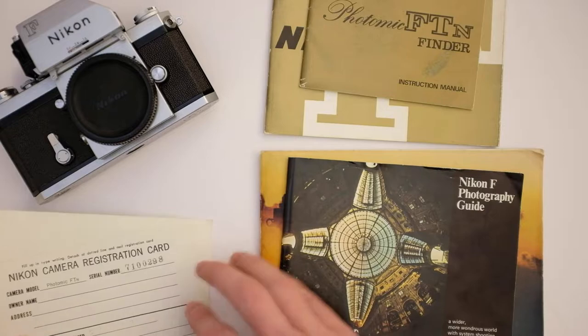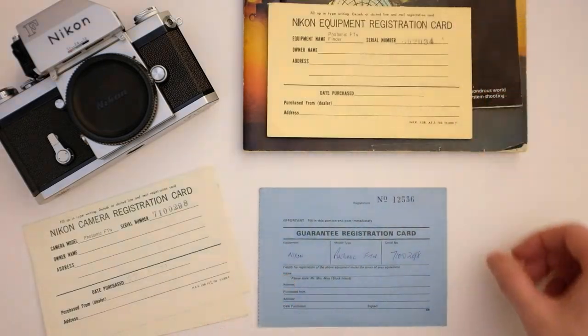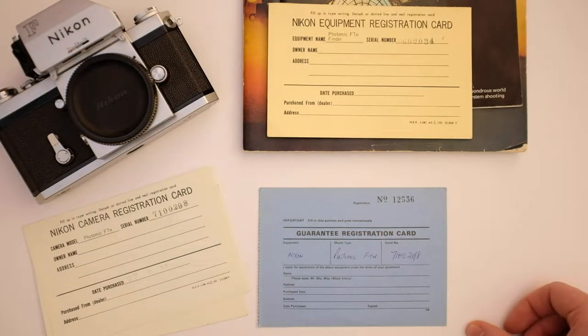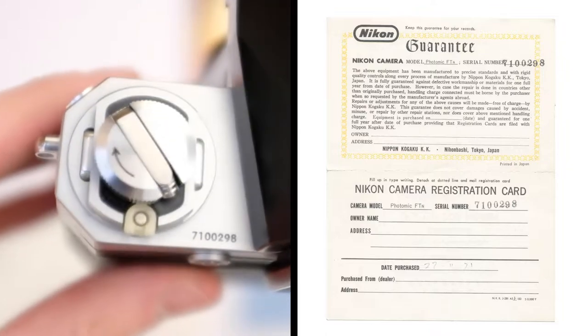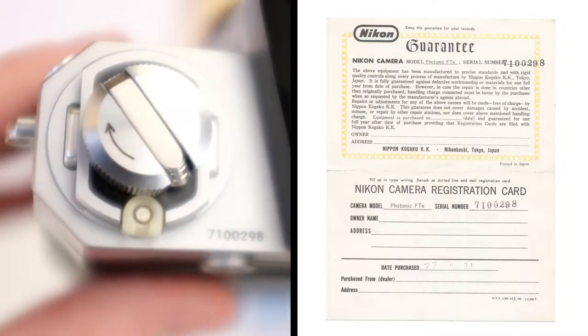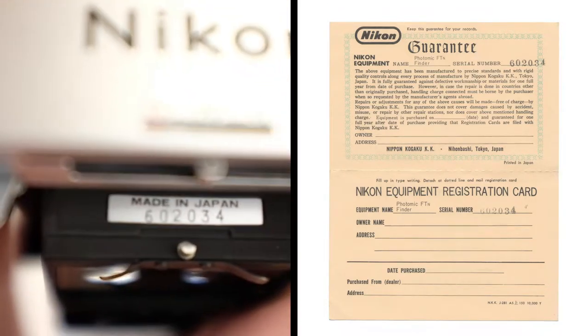The brochures are quite interesting and I'll go through them in a minute. Now, the final pile — these three bits of card are, for me, the most interesting thing here, and they're also the reason I'm making this video. They're guarantee registration cards: you're supposed to fill in one half, stick a stamp on the back, and send it off to Nikon. The blue card seems to be from the shop that sold the camera. The white card is from Nikon and guarantees the camera for a year after purchase. The orange card is the same but for the FTN Finder. The serial number on the camera matches up with the serial number on the card, and it's the same story with the Finder — so we know these documents came with this particular camera.